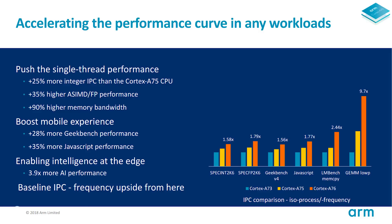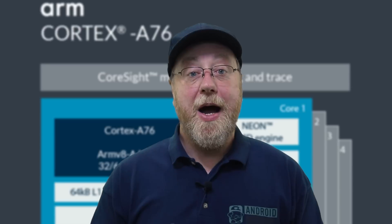As a summary of what these micro-architecture changes deliver: there's a 25% increase in integer instructions per cycle compared to the Cortex-A75, which is significant. There's a 35% higher floating point performance. And here is the really important one — why ARM have been talking about laptops — there is a 90% higher memory bandwidth. Memory bandwidth is very important both in smartphones and laptops, and a 90% increase is very, very significant.